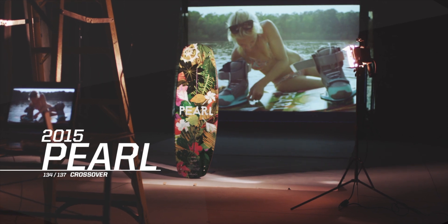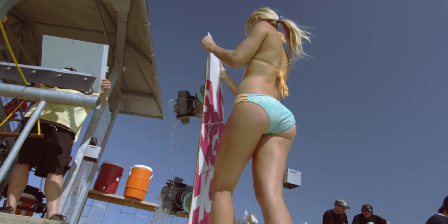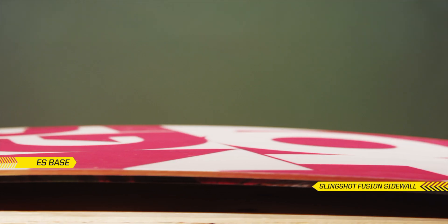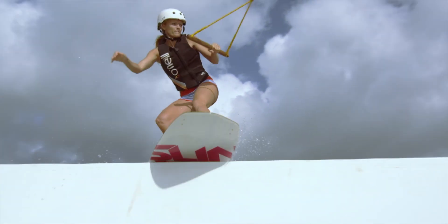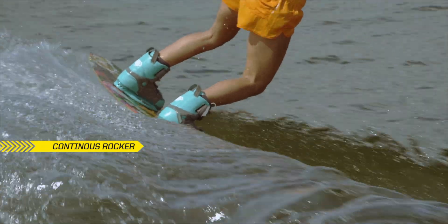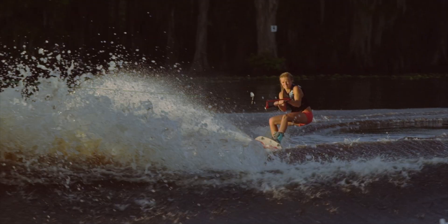For chicks who intend to shred, the Pearl is packed full of high performance features. Its future response technology and ES Base make it a perfect fit for both wake and rail riders. The continuous rocker pattern and unique outline of the Pearl make it one of the friendliest and most forgiving rides out there.